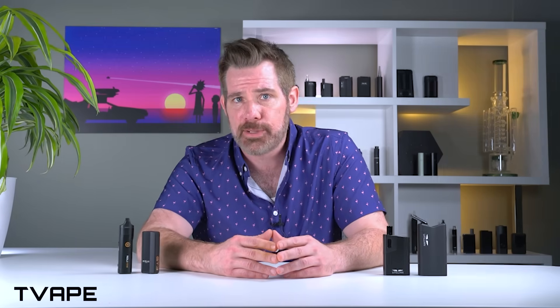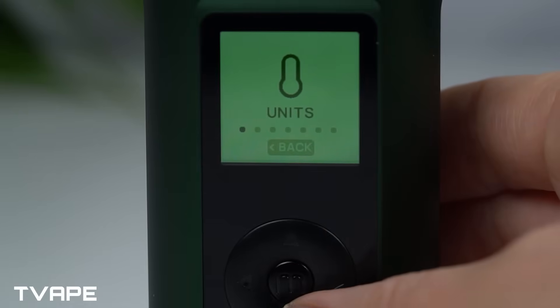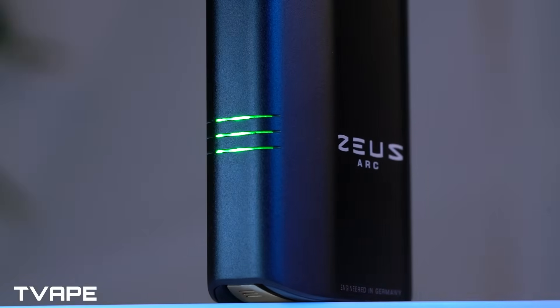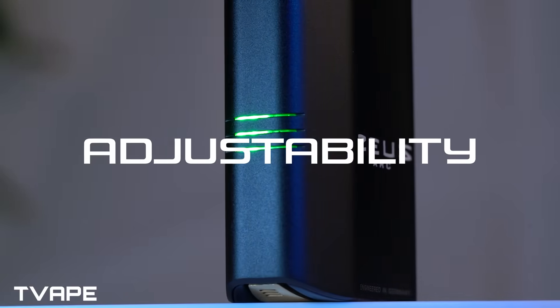No matter the method, the goal is the same: extract every last drop of value from your herbs. It's not about having the fanciest settings — it's about how you use them. Whether your vaporizer uses exact temperature, voltage settings, or simple presets, the secret to savings lies in one idea: adjustability. Here's the truth: any control over heat intensity allows you to tailor your sessions to waste less and reuse more.